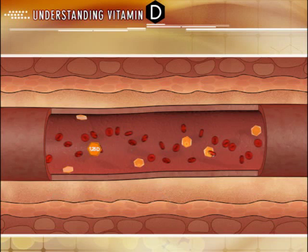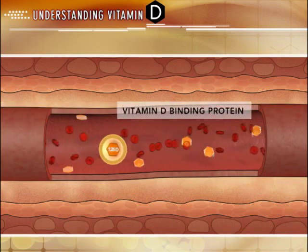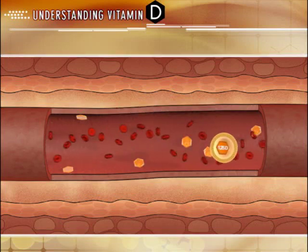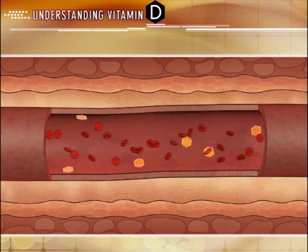Vitamin D is primarily transported to its target tissues through the vitamin D binding protein. The affinity of active vitamin D to this binding protein is one of the many factors that influence its biological activity and half-life.